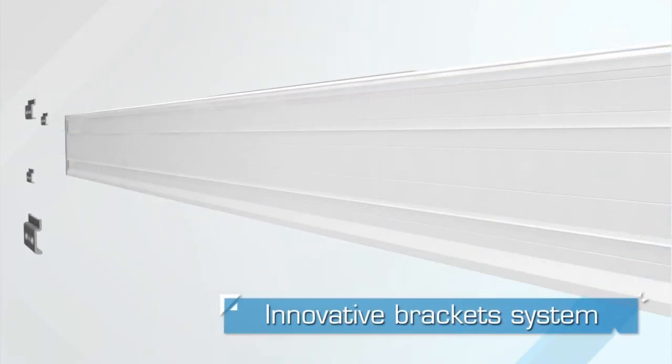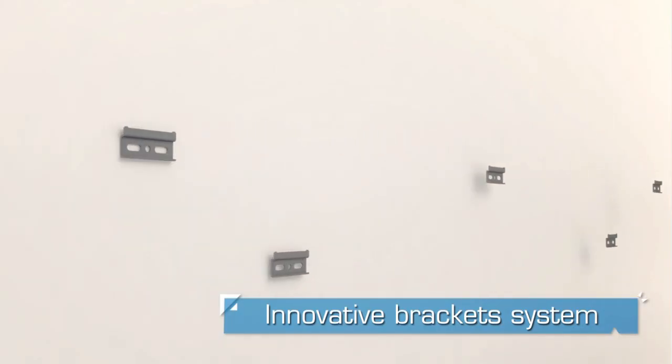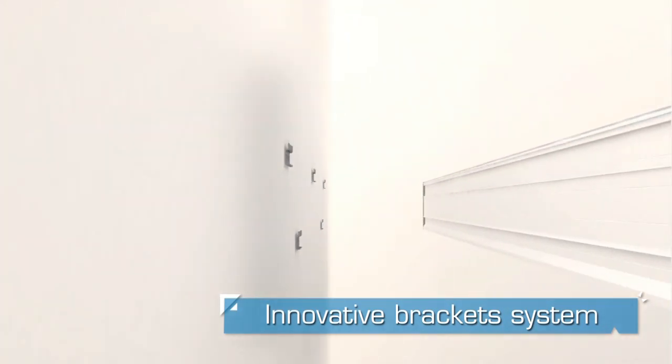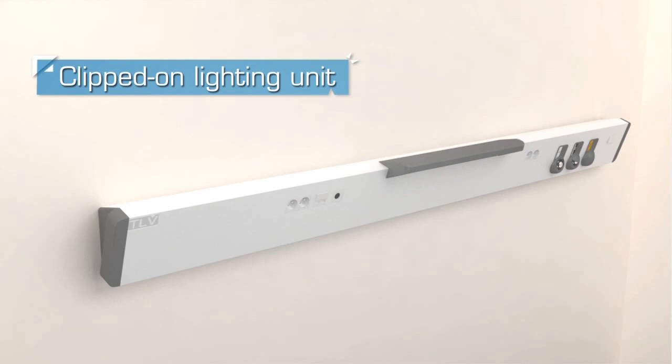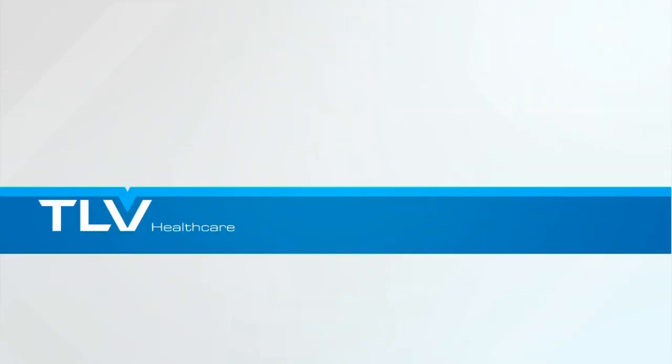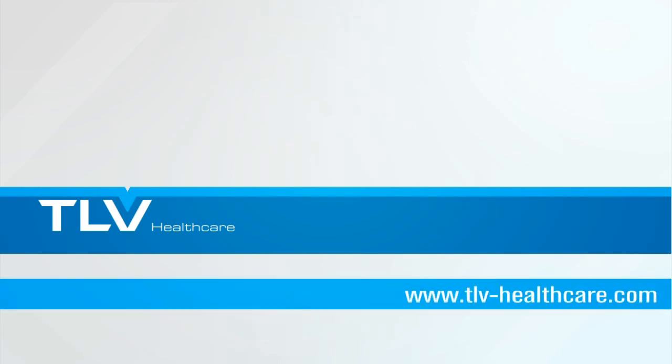The innovative bracket system makes the Medicima wall installation easier. The lighting unit is delivered ready to be clipped onto the bedhead unit. Find more information about the product on the website tlv-healthcare.com.